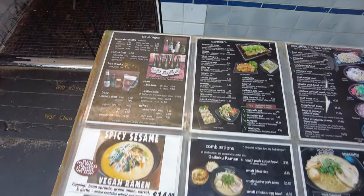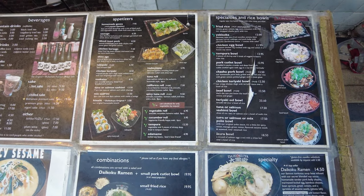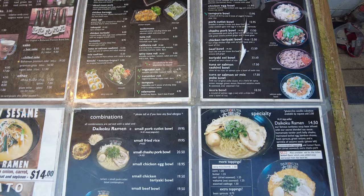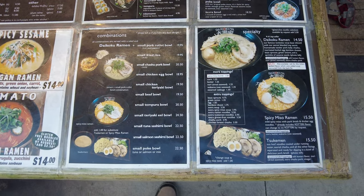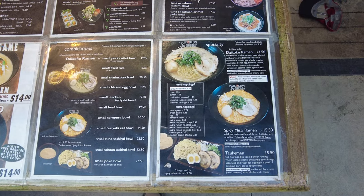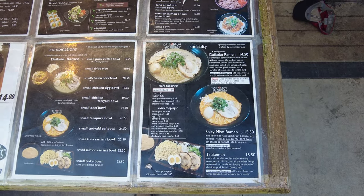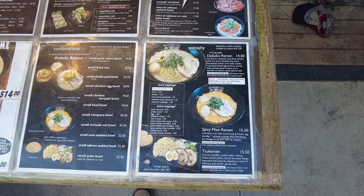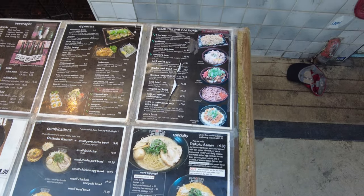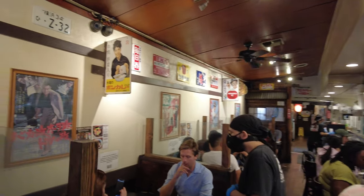Here's the menu they have. It's a really popular spot and I am definitely going to get the Daikoku Ramen — famous tonkatsu soup base. Super hyped to try this restaurant.